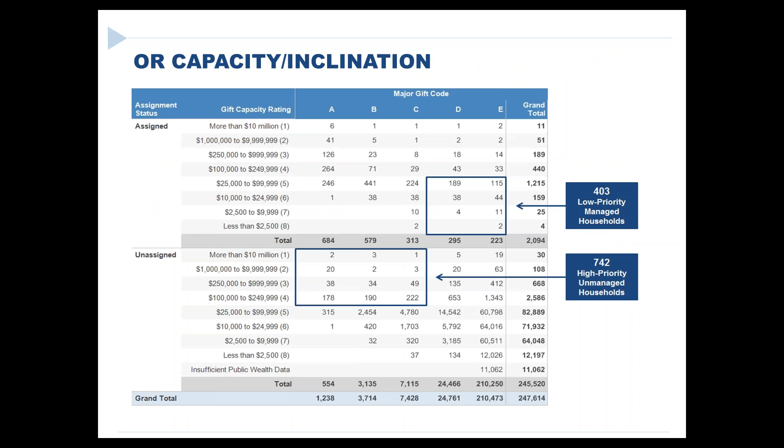You can also see by capacity and inclination what the overall pool looks like — who is assigned, who is unassigned, whether there are high-capacity, high-inclination unassigned prospects. I just did one of these at another institution where the final analysis revealed that everyone with capacity and any inclination was already assigned. If they're going to get any new gifts, it would have to come from someone with whom they don't already have a relationship. Thirty seconds of disappointment — but so much better to know than to forecast a campaign without the prospects.